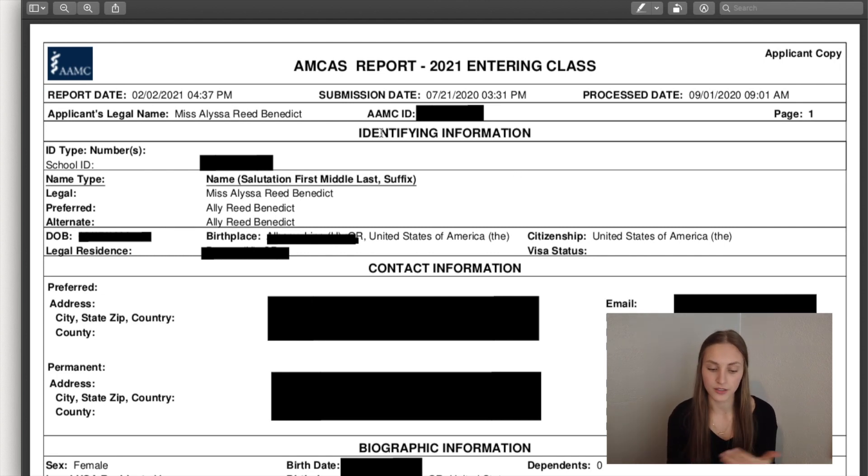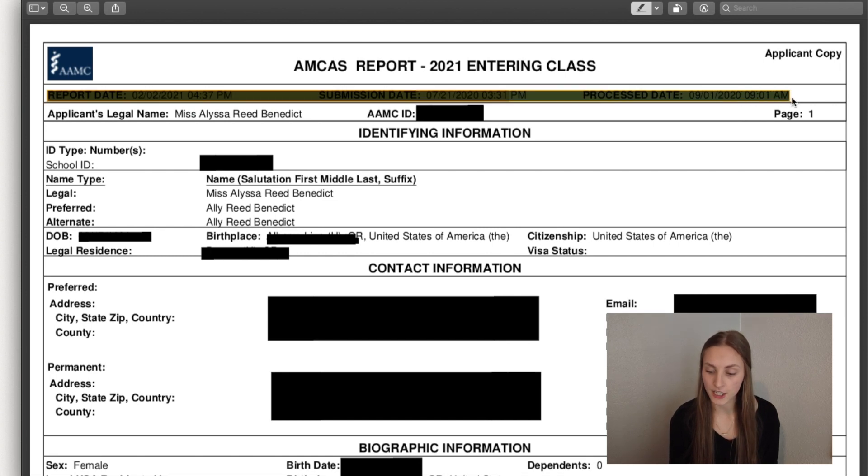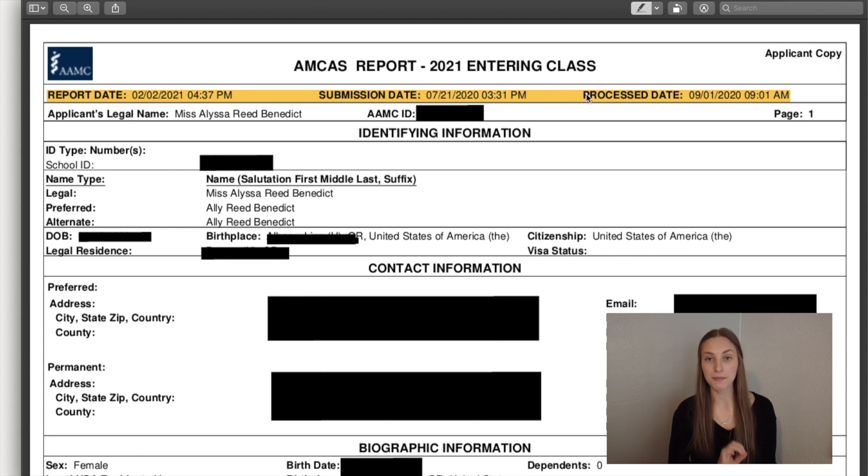First thing is all of your demographic identifying information. I'll just note here that I submitted this on July 21st and it did not get finished being processed until September 1st. So apply as soon as you can, because this gap is something I did not know about. Apply as soon as possible — get your application in to avoid being submitted in September when you thought it was going to be July.